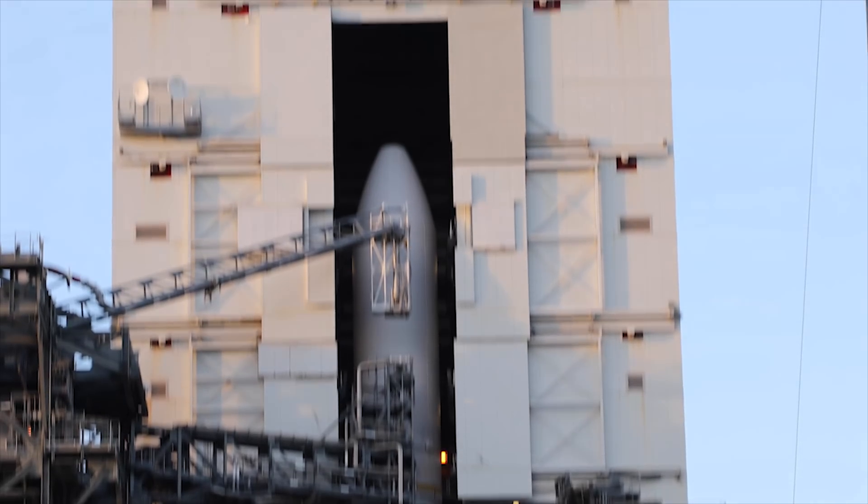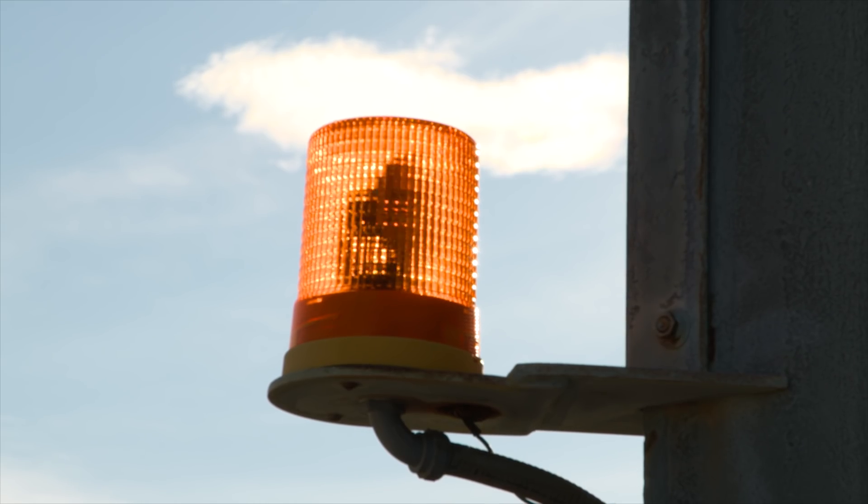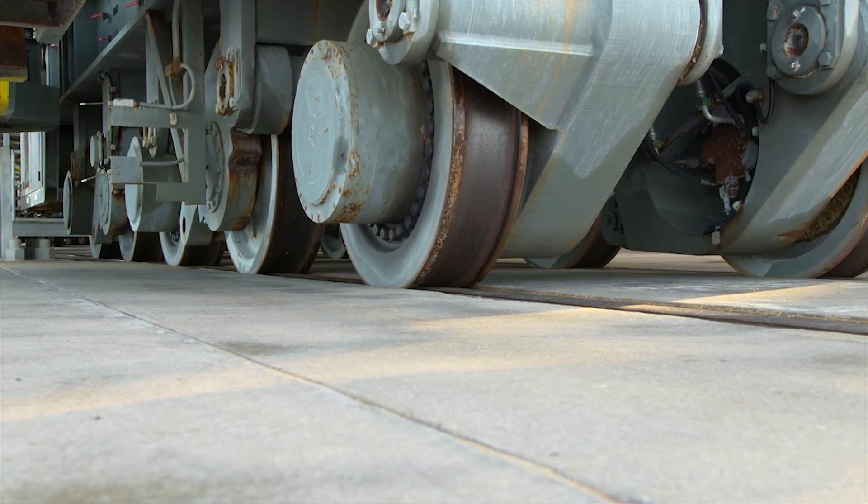MST move checklist complete. Roger. And with that, stand engineer, proceed with MST jacking and roll to park position. LC, FE, go. Record MST first on unit. Roger.